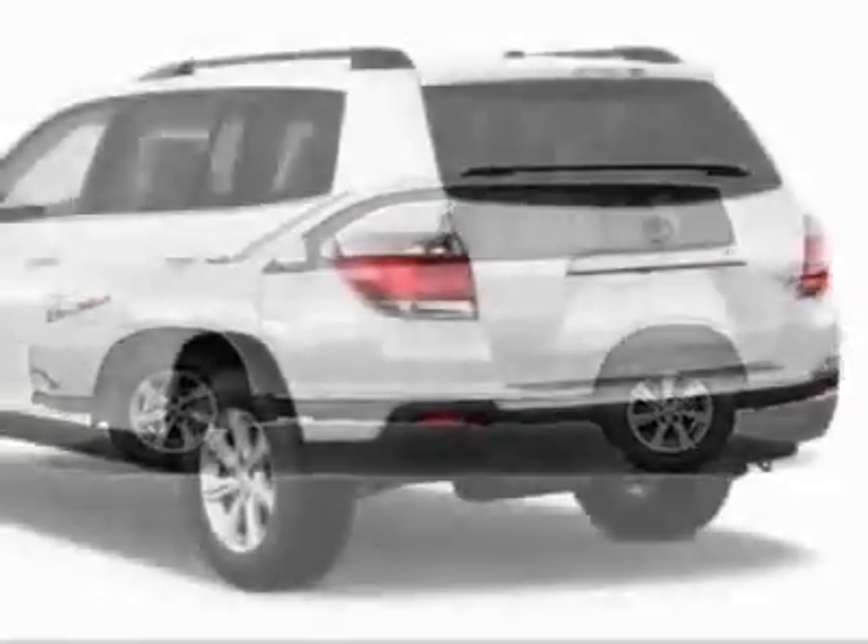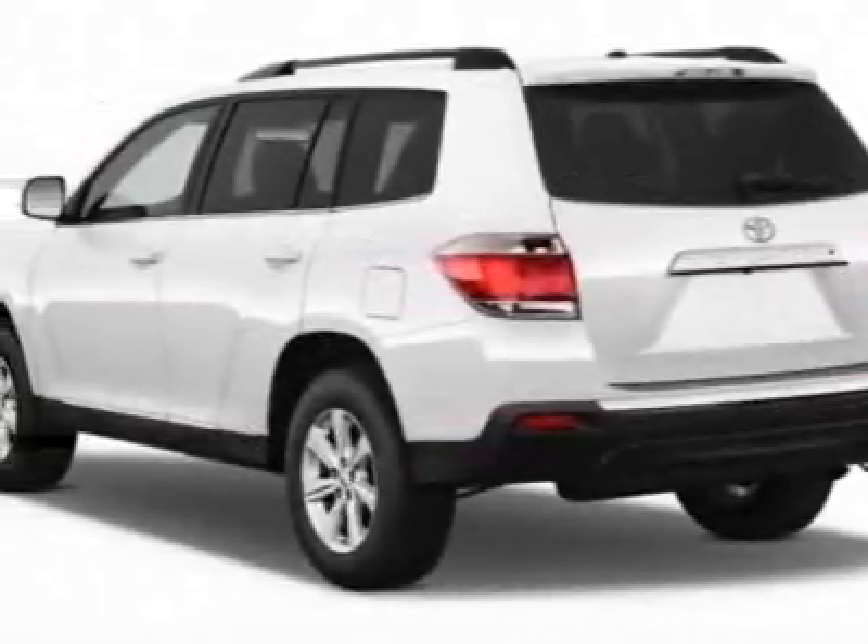This Highlander boasts a 3.5 liter engine and has an unspecified transmission.